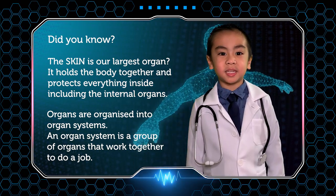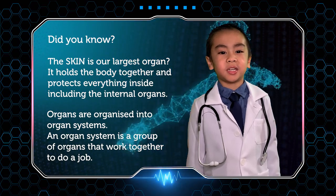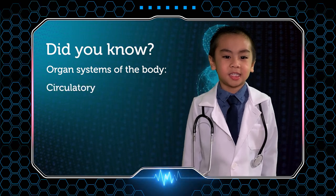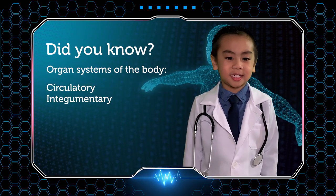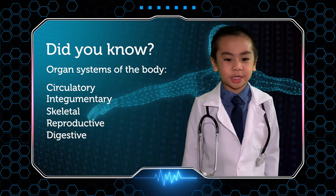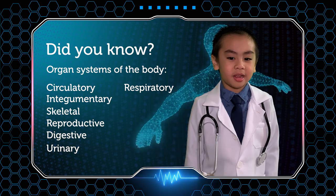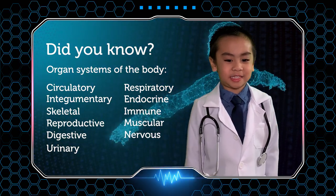An organ system is a group of organs that work together to do a job. The organ systems of the body are circulatory, integumentary, skeletal, reproductive, digestive, urinary, respiratory, endocrine, immune, muscular, and nervous system.